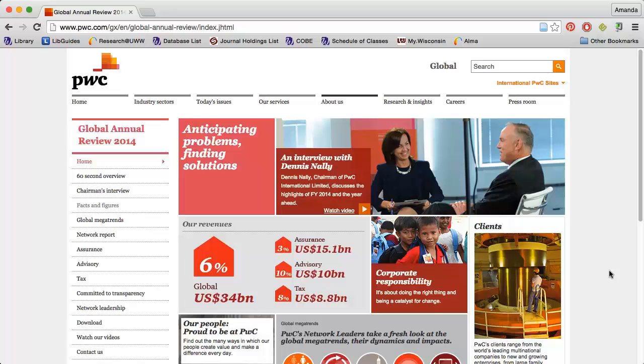The first place to check is the company's website. Sometimes a company, like PricewaterhouseCoopers, will highlight revenues for various parts of their business.